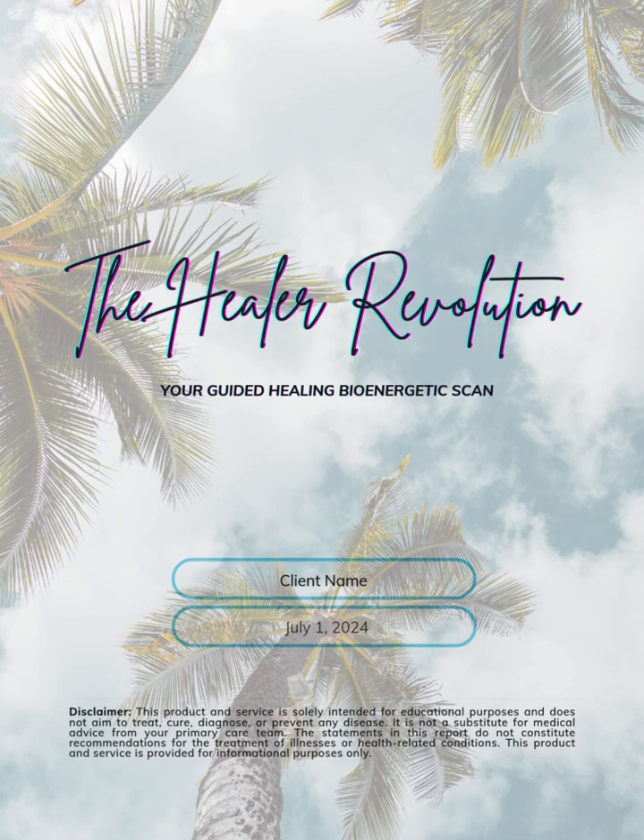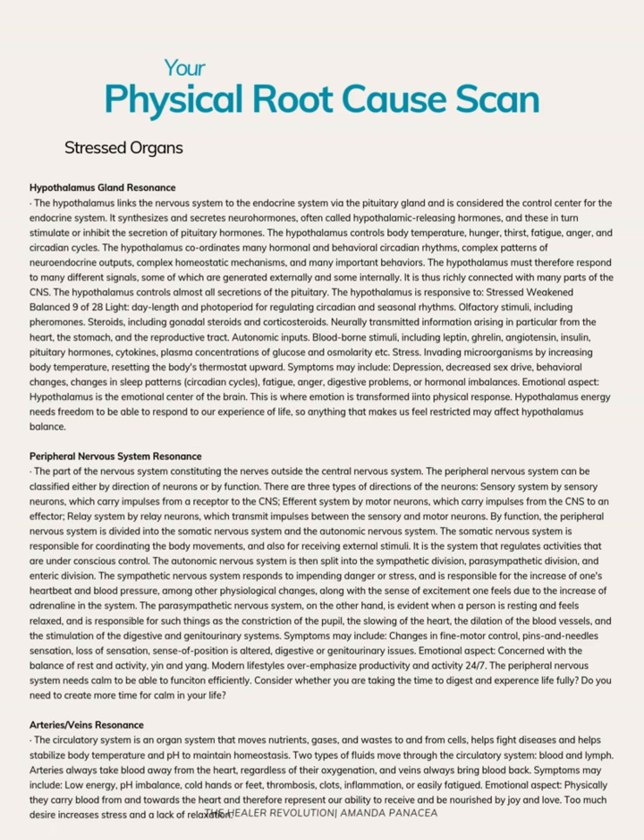Welcome. I am going to go over my new bioenergetic scan and we're going to start with the physical root cause scan for this person, then move into the emotional and tie it all together. I am now offering the Quest 4 scan, which can get really, really specific. I haven't made this super pretty yet, so I need to edit my layout before I do a lot of these. I'm really excited because you can get more detailed and go deeper into certain symptoms.